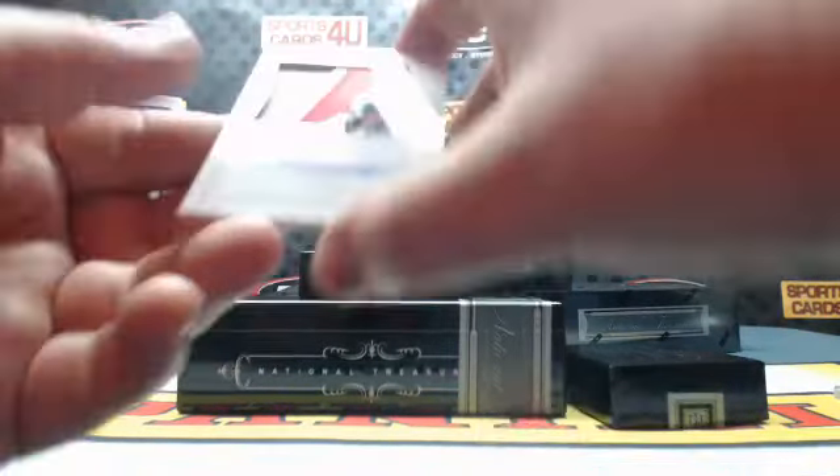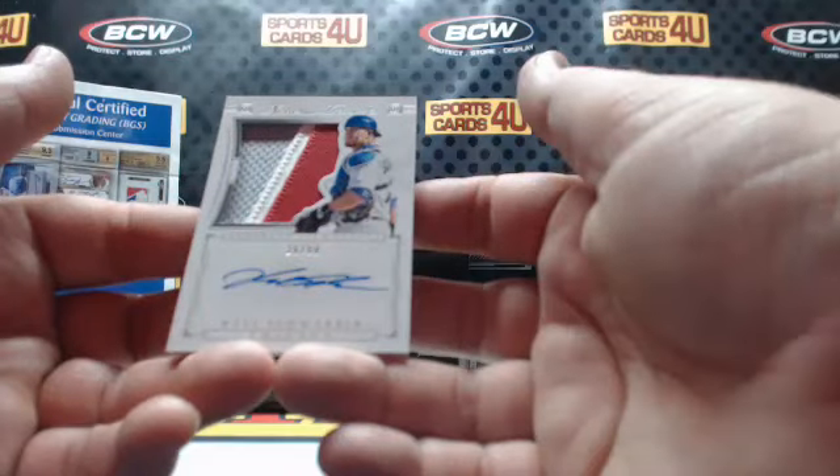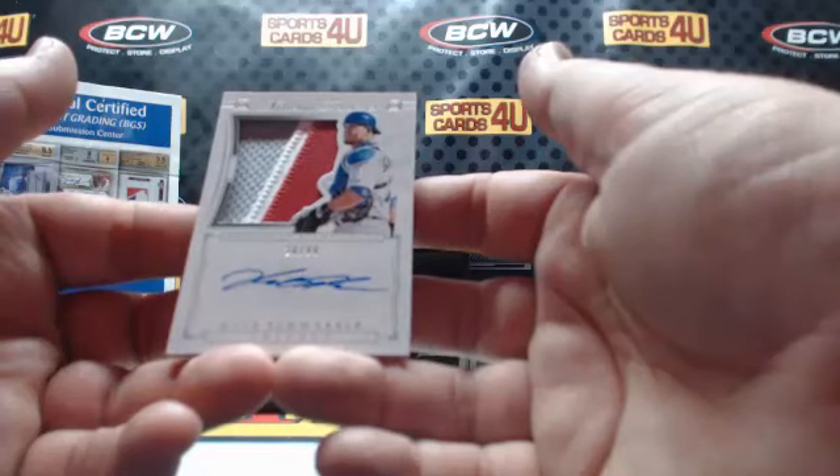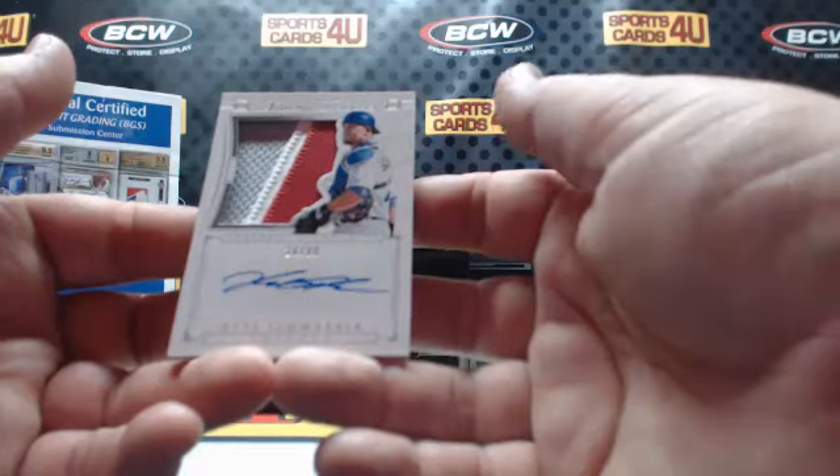26 out of 99 Prospect Silhouette 3-color patch autograph for the Cubs: Kyle Schwarber.